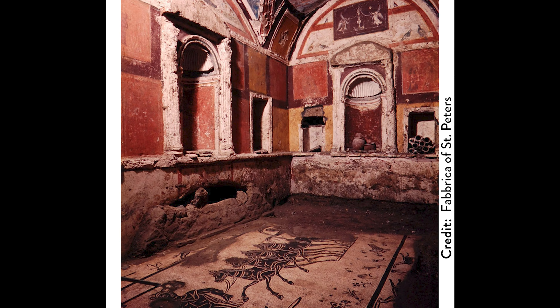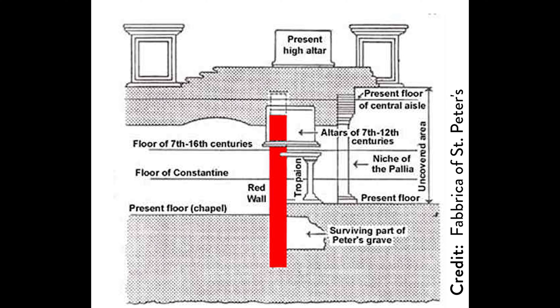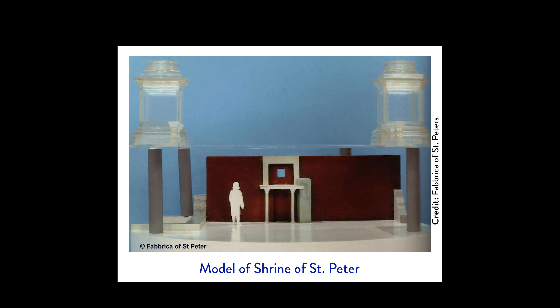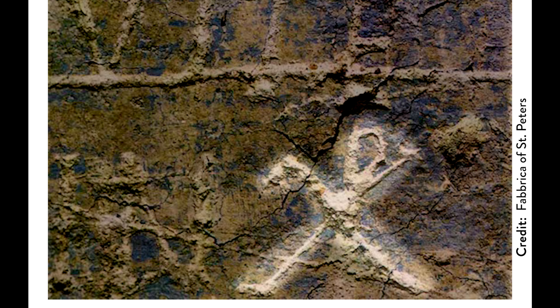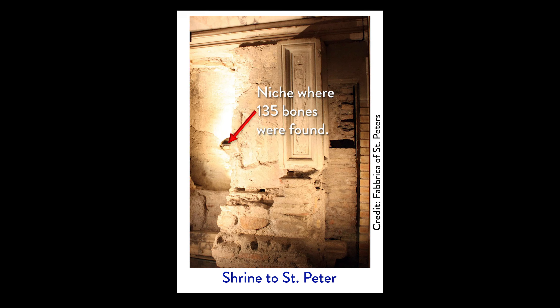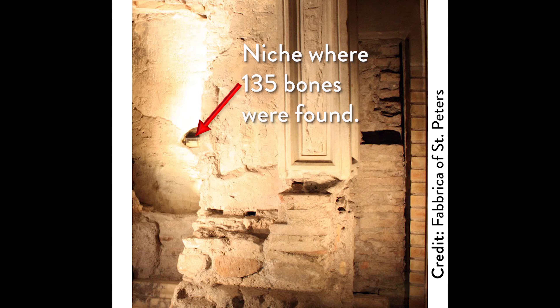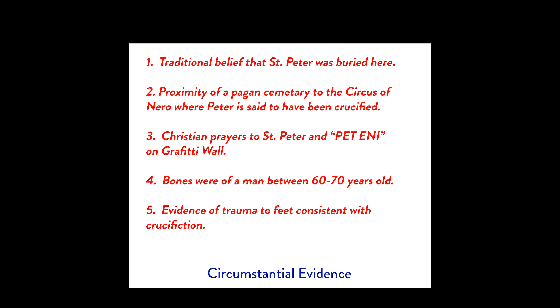Archaeologists uncovered the cemetery, revealing everything from simple graves to beautifully appointed mausoleums decorated with frescoes and mosaic tile floors. What we're looking for is a red wall that lies exactly below the altar in the basilica. It is against this wall that Christians in the 2nd century erected a shrine to St. Peter — not a large shrine, maybe about 9 feet tall. Interestingly, while Christian markings are found elsewhere in the cemetery, it was only on the red wall next to this shrine that archaeologists found a wall fragment with the Greek letters P-E-T-R-I, translated as 'Peter is here.' Within the niche of the shrine, 135 bones possibly belonging to St. Peter were found.